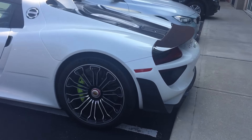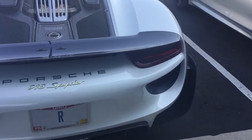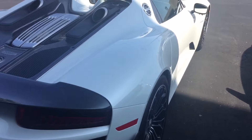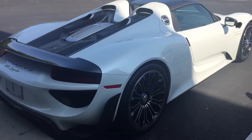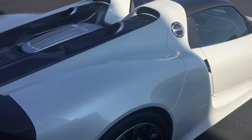Wow, this is the sickest Porsche 918 Spyder you will ever see. I've been looking for this thing for days now. Finally found where it is. Absolutely insane.